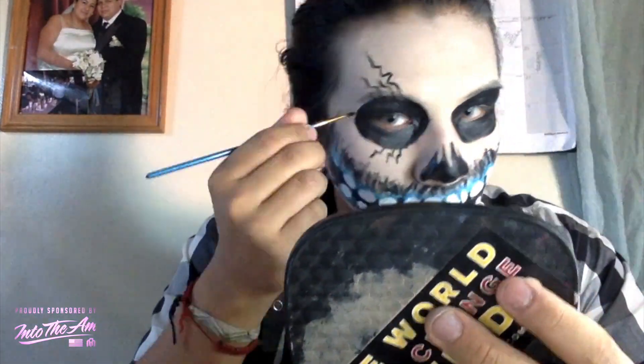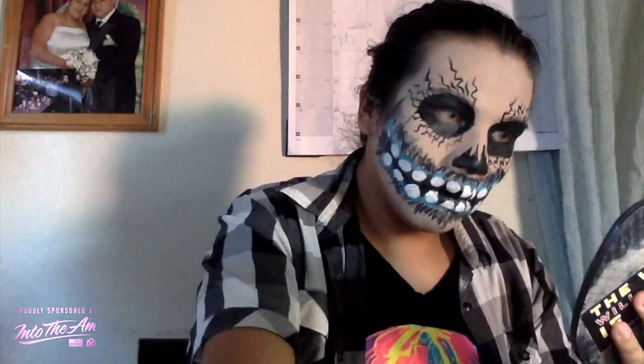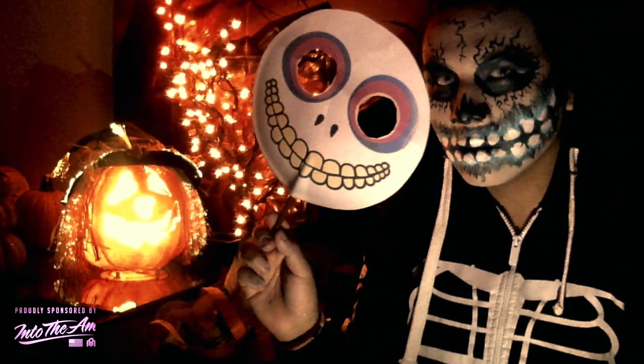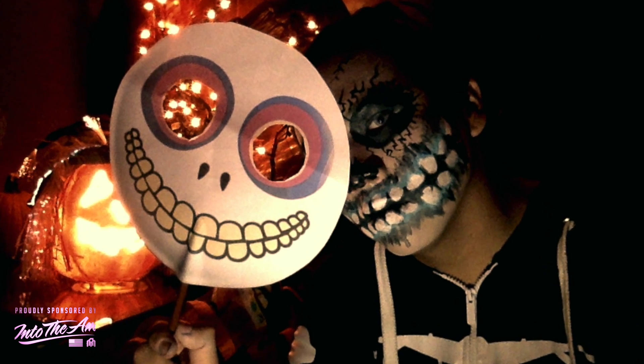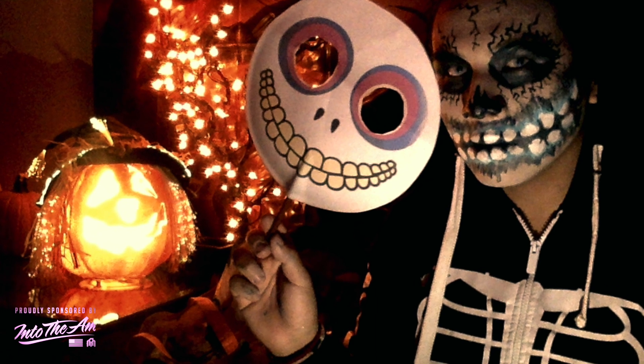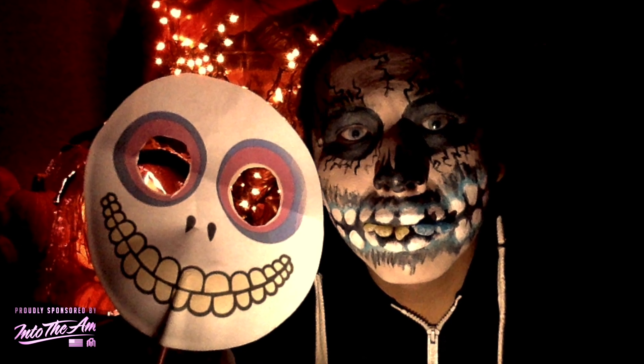And that's pretty much this whole look. You can choose this amazing look for raves, Halloween, or any occasion. Thank you so much for watching — comment, like, and subscribe. Don't forget to share this video with all your friends and family, whoever you want, to help me reach 200 followers. Bye!